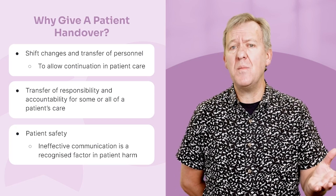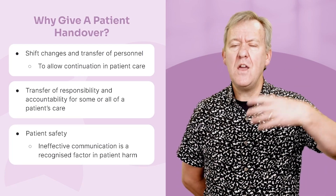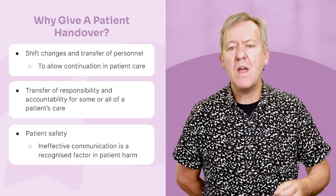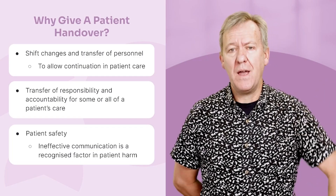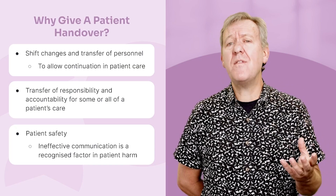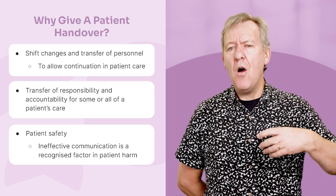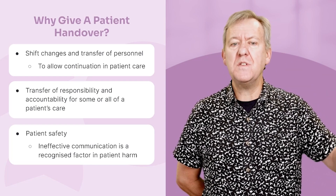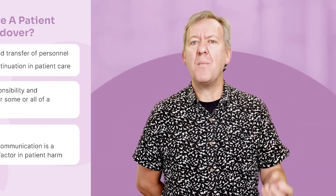For paramedics, it's about transfer of responsibility and accountability. You've finished everything you can do — picked them up at home, provided all the care, taken them to hospital, and now you're in the emergency department. You need to say: this person now belongs to you in the clinical aspect of care. Underneath that is patient safety. There's plenty of evidence that ineffective communication is a recognised factor in patient harm — failing to mention something or getting something wrong can impact patient care in an adverse way.